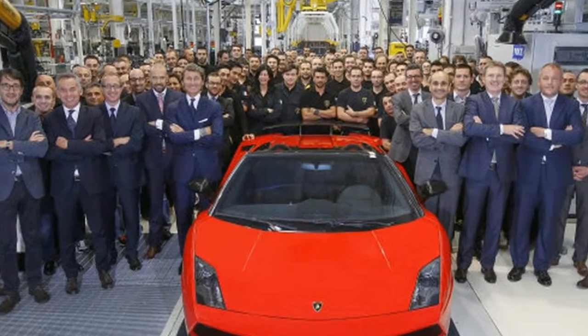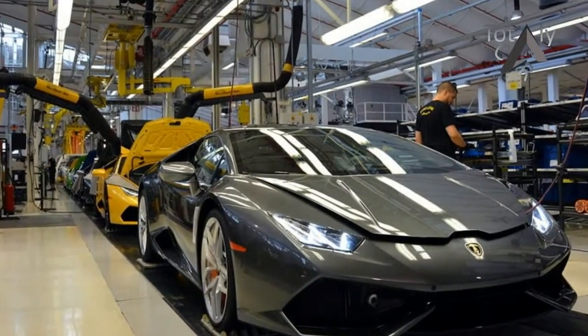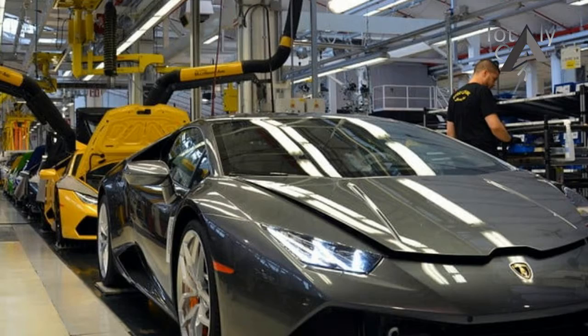The new Lamborghini Centenario represents a new, extremely precious piece in Lamborghini's one-off strategy. It is a perfect example of the innovative design and the engineering skills of the bull-branded manufacturer.